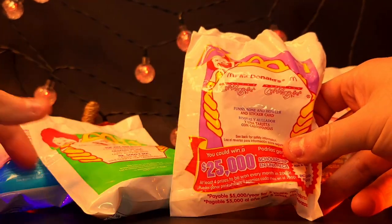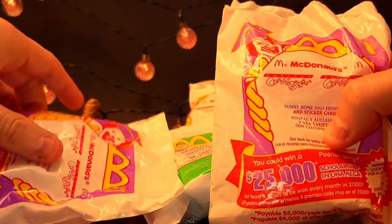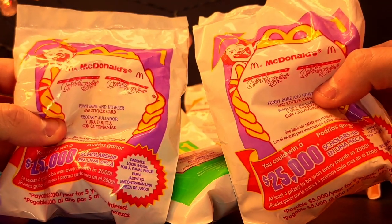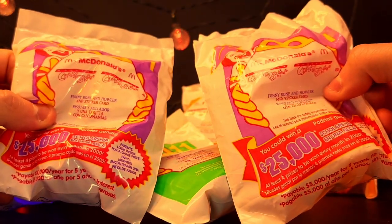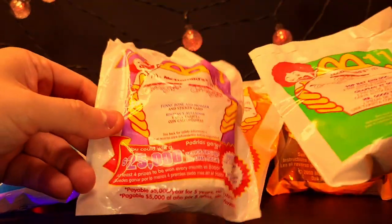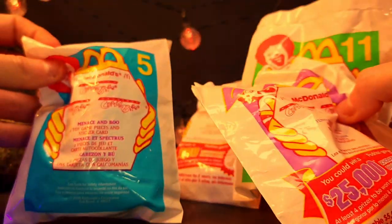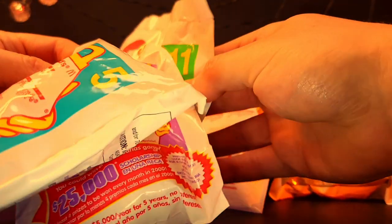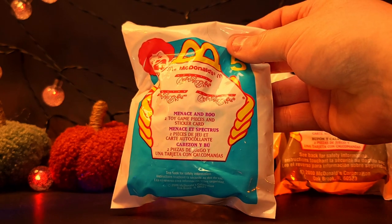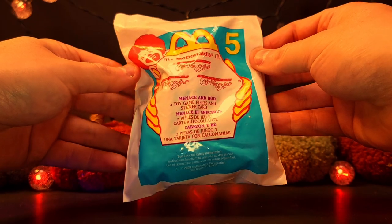All right, the McDonald's Halloween set of Go Go's Crazy Bones. We've got all 12 of them over here sitting off to the side. We've got them all — Funny Bone, and somehow two of number one. We've got doubles, so maybe we'll open up a second one of Funny Bone and Howler. We're gonna go random this year, switch it up a little bit. I want to do Menace first — he's one of my favorites from the series. Let's clear the board and get out our good old Menace and Boo.